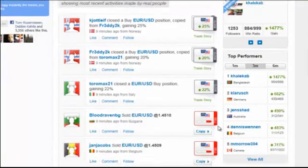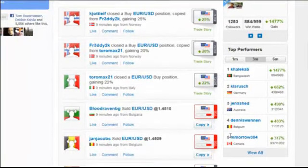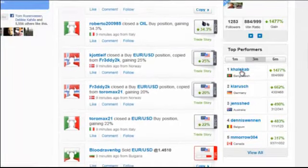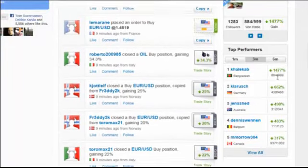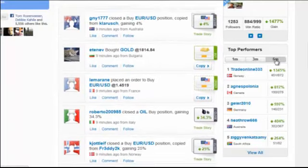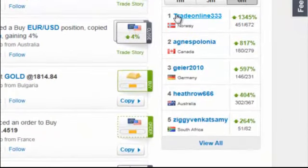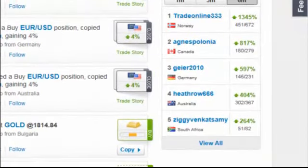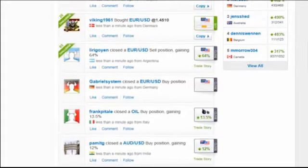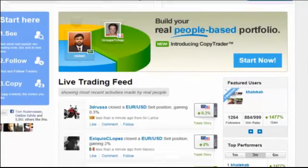If you don't have an eToro account, you now have the chance to try Copy Trader for free using a virtual trading account. We believe Copy Trader will revolutionize the way you invest your money, which is why we offer you a first-time deposit bonus if you open a real trading account with us. This way, you can benefit from a larger money amount when you start investing and trading with eToro.